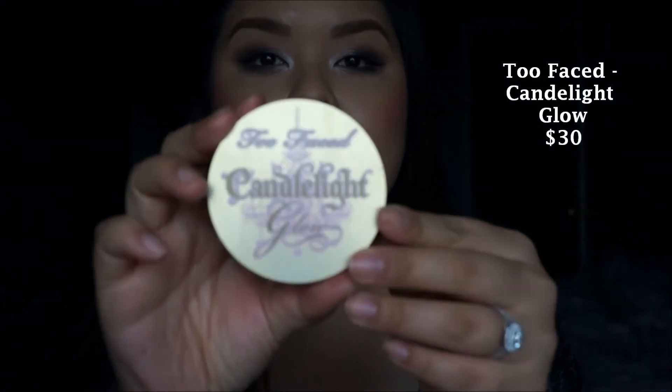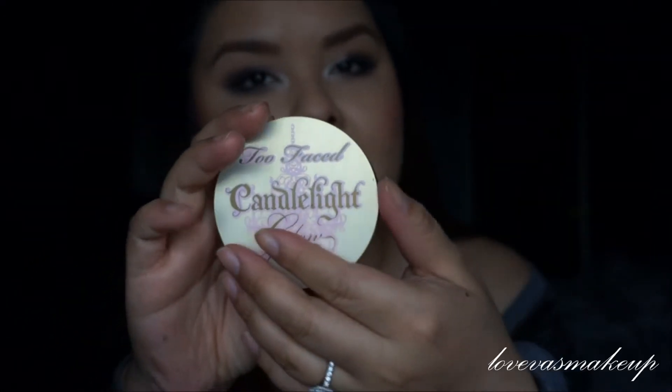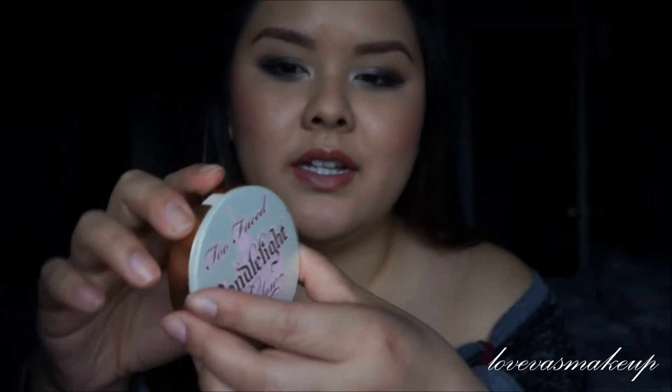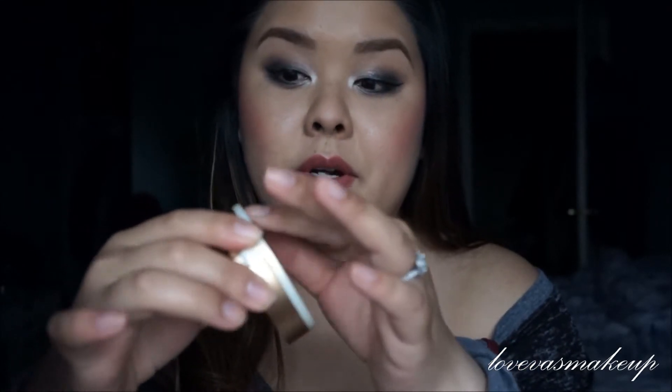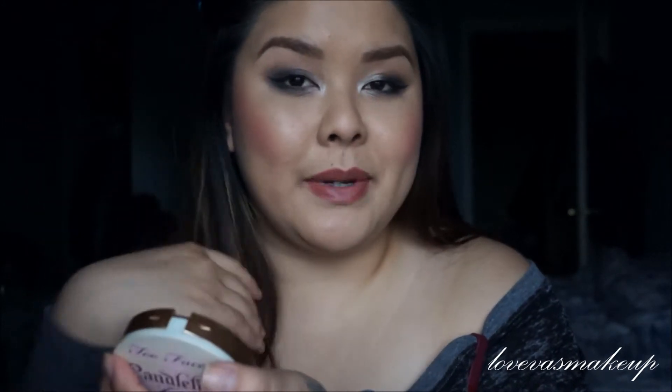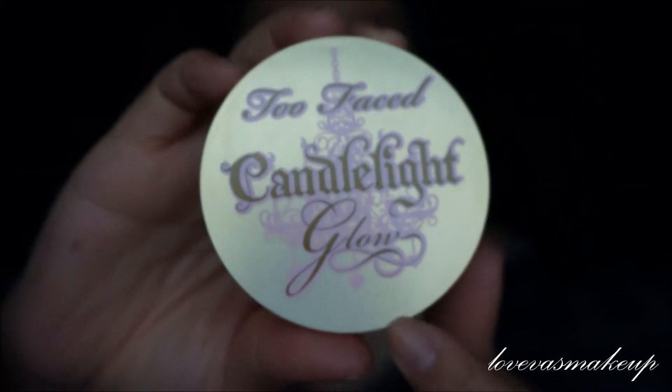I want to start off with the Too Faced Candlelight Glow. I've seen it a lot but I never really gravitated toward using it at the store until my friend and co-worker was using it when we went on vacation. I borrowed hers because I forgot my highlight at home, and I love it. It's amazing, it has a great glow. So this is the Candlelight Glow Highlighting Powder Duo. It's super cute packaging — I love it.